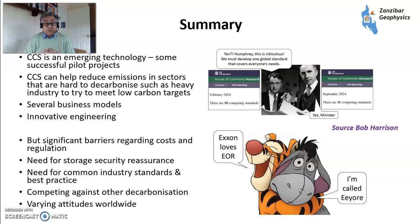In summary, CCS is an emerging technology with successful pilot projects demonstrating it can work. It can reduce emissions from hard-to-decarbonize sectors — heavy industry — while meeting low-carbon targets and maintaining industrial lifestyles. Several business models now exist, as analyzed by Oxford Energy. There are significant barriers regarding costs and regulations, and we need storage security reassurance, common industry standards, and to compete against other decarbonization options and varying attitudes worldwide. Please like and subscribe, and I'll see you on the next one.